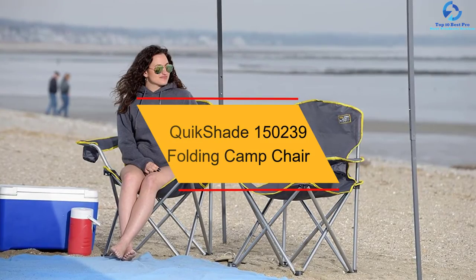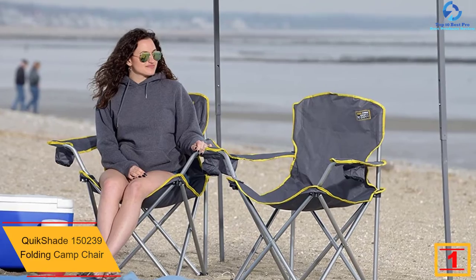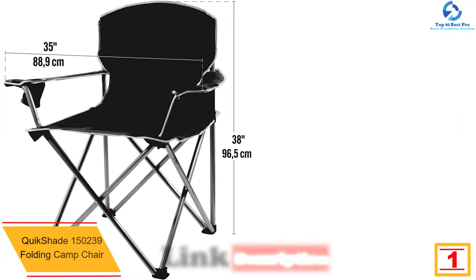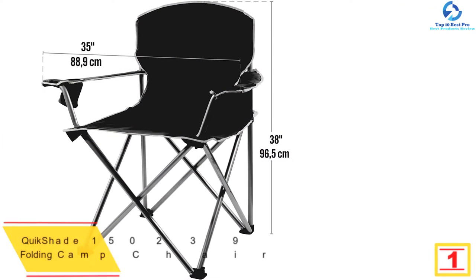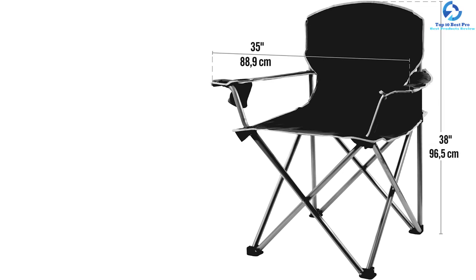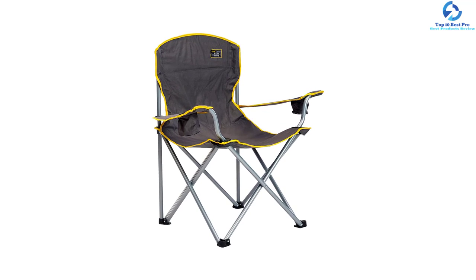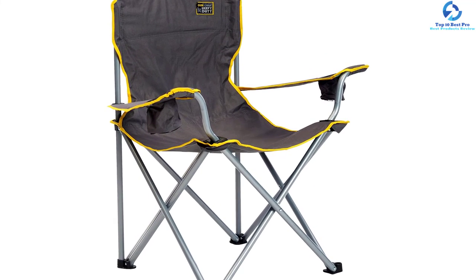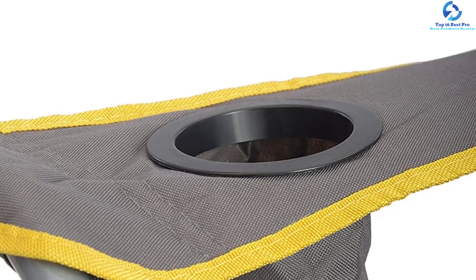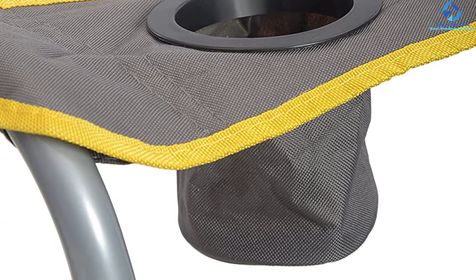And finally at number 1, we have the Quick Shade 150239 Folding Camp Chair. It comes with cup holders which allow you to enjoy your favorite drink while sitting. 600D polyester fabric has been used in its construction to guarantee the best comfort, and the chair is made in multiple color options. The high-quality steel frame allows it to support a weight load of 500 pounds. When folded, it only weighs 9.47 pounds, and a carrying bag is included to add to portability. What's more, the chair is affordably priced.